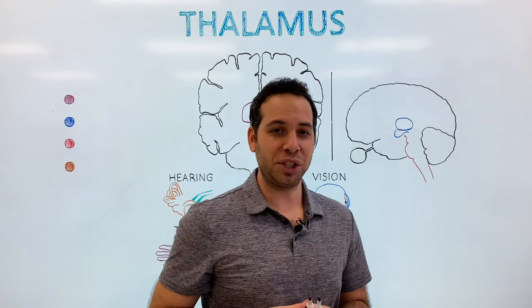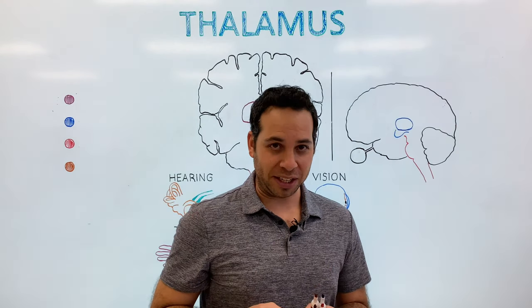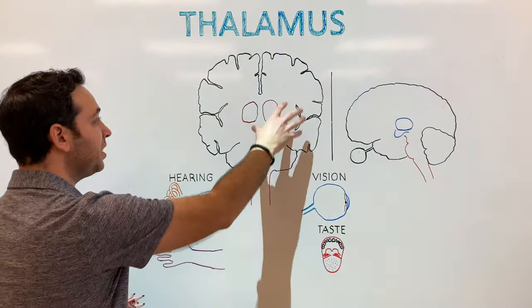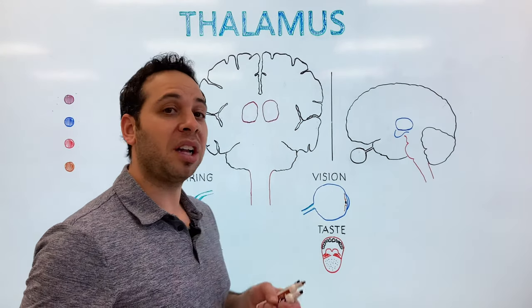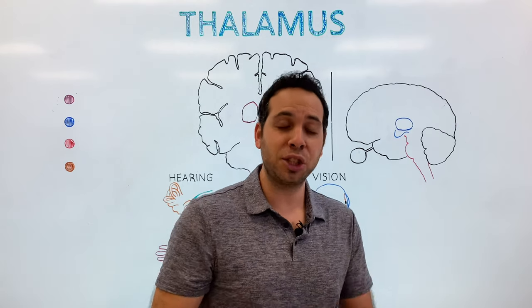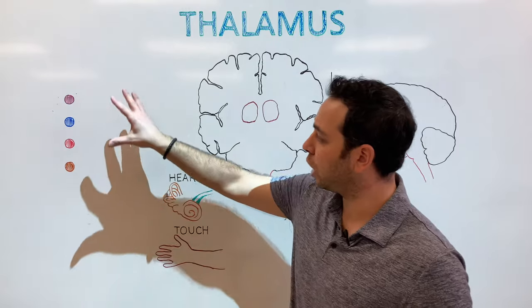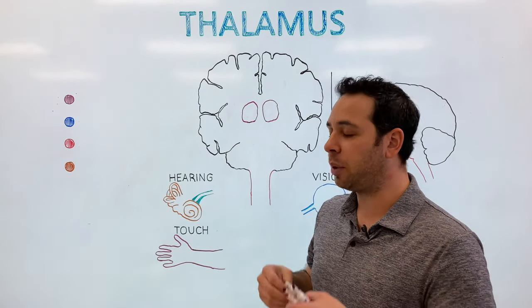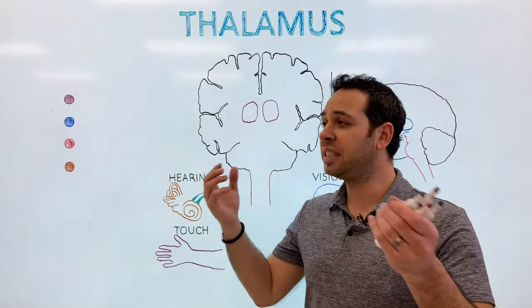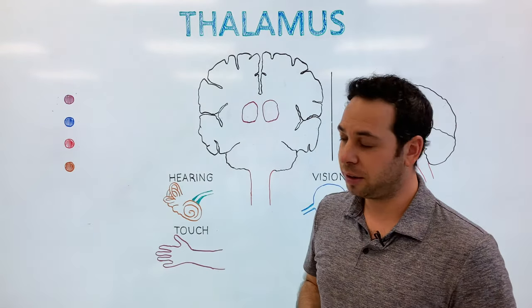So what does the thalamus do? This is up for discussion and debate. Even though the structure looks very simple — just two circles — it's made up of a lot of sub-regions of nuclei, and researchers are still trying to investigate what each structure does. For our purposes, we're going to focus on four primary functions — things we know it does. I'm guessing in five, ten, fifteen years from now, this list will get longer and longer.